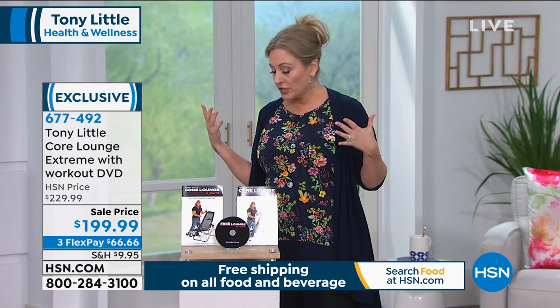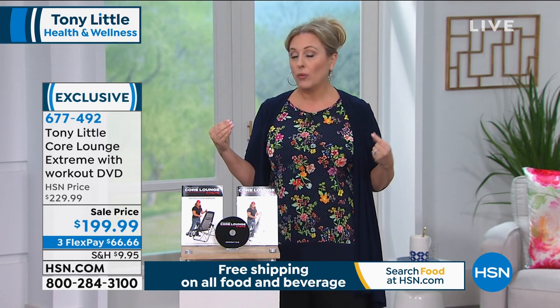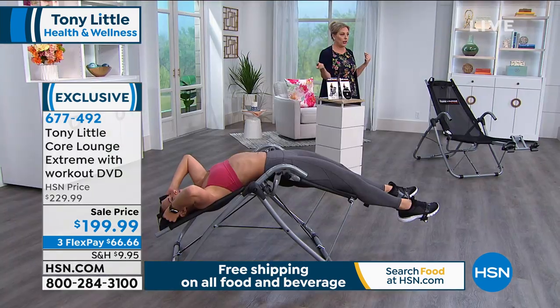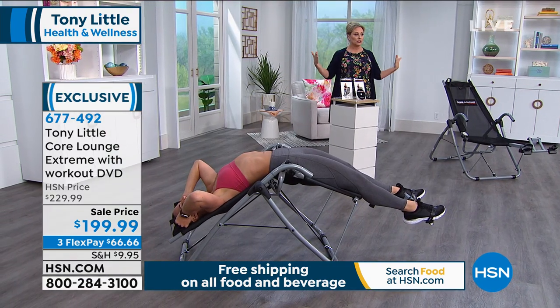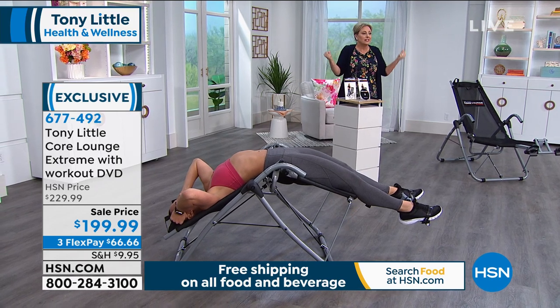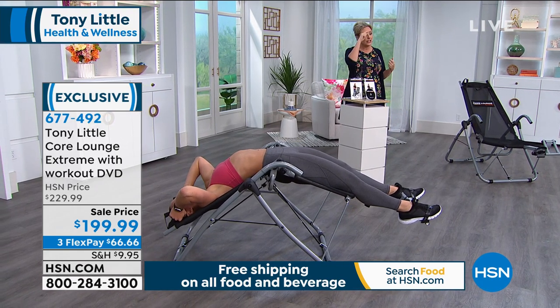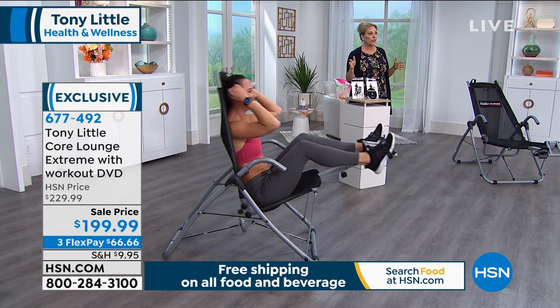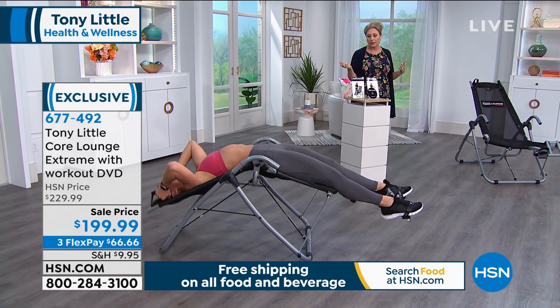You can just relax, but also when you relax all the way back it gives you this amazing stretch. Sandy's going to show you that right now — this amazing stretch of her back. That feels so great. And Tony, this is exclusive to us here at HSN. I really don't know that there's anything else like this on the market.